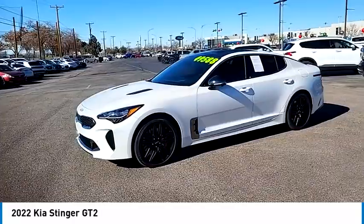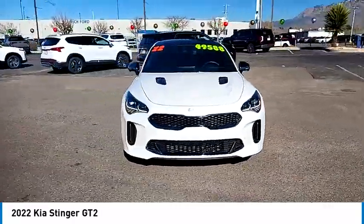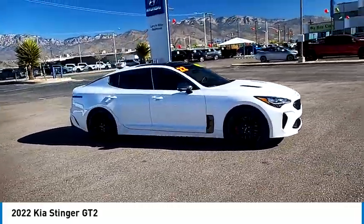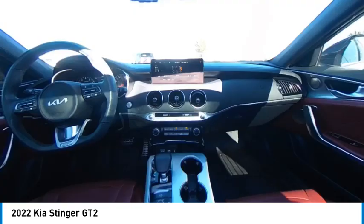This vehicle has less than 6,000 miles. Here are some of this vehicle's great options: rain-sensing wipers, tire pressure monitor, turbocharged, blind spot monitor, electronic stability control, all-wheel drive.